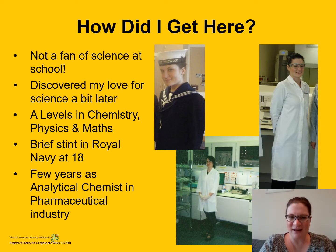So how did I get to where I am today? You might be surprised to hear that I wasn't actually a fan of science at school — I thought it was pretty boring. I definitely discovered my love for science a bit later on in life. I did A-levels in Chemistry, Physics and Maths because I wanted to join the Royal Navy when I was 18. I needed something to bridge a two-year gap, so I thought I might as well do A-levels.